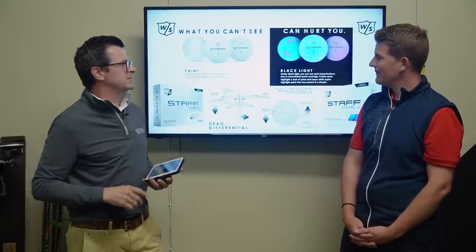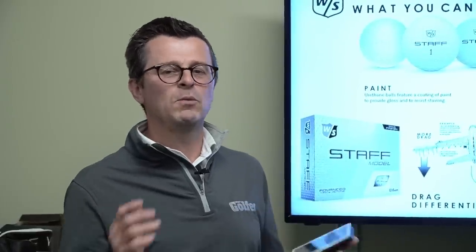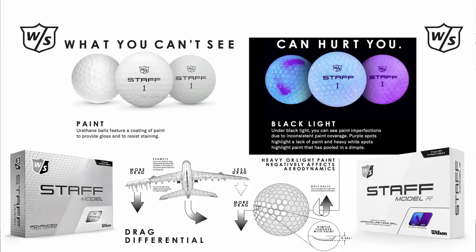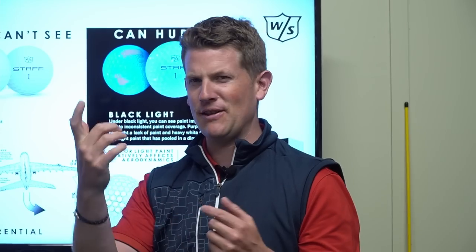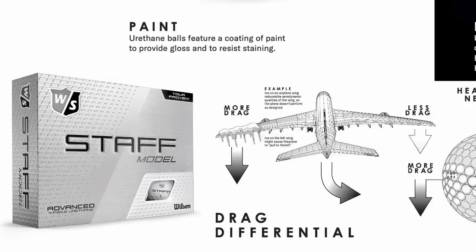Moving on to Wilson, the Staff model. It's not about choosing between two versions — one's painted, one's unpainted. A really good point here: when a golf ball is painted, you can get paint pooling in the dimples, which is really important to avoid. When you look at the ball under a black light, you can see inconsistent paint coverage on a painted ball, which can affect the flight. It's very much like an aeroplane flying with ice on its wing — more weight on one side, it flies toward that side.